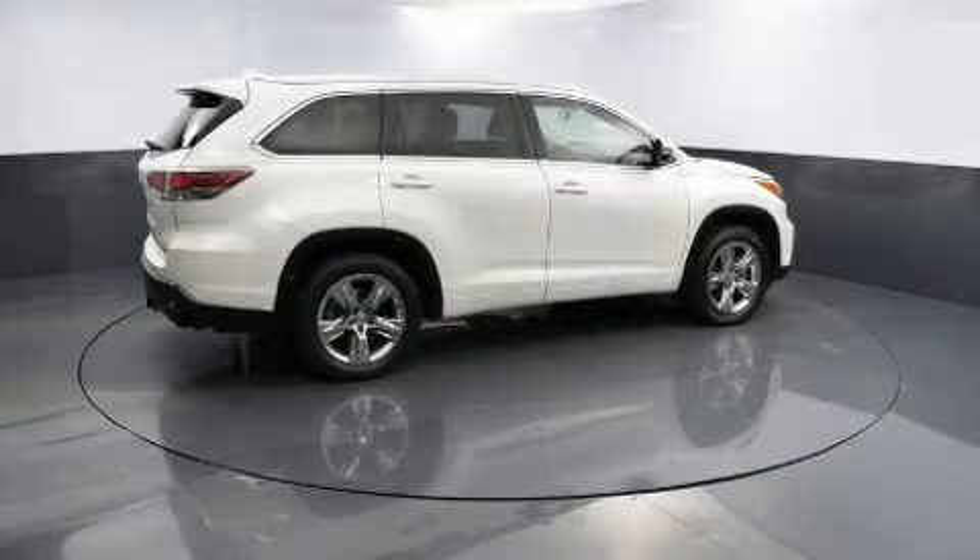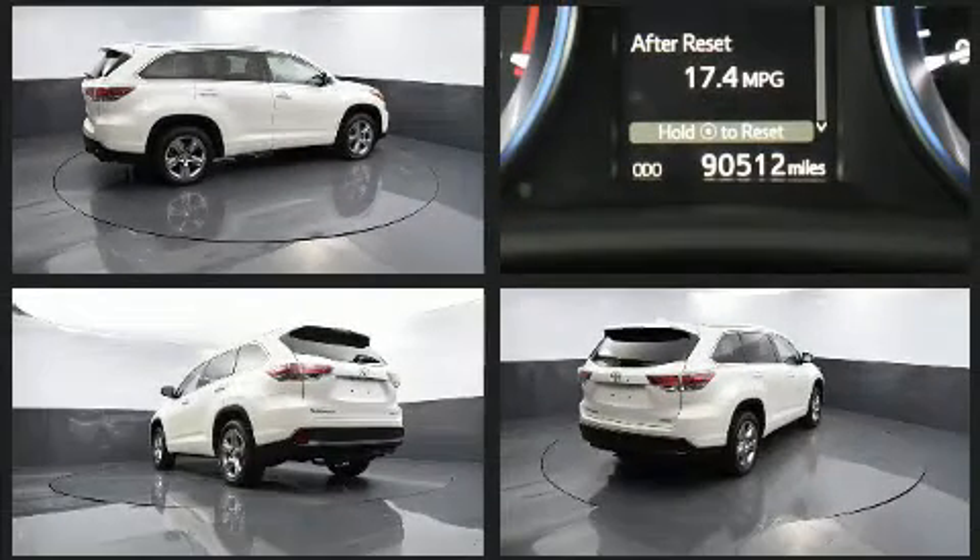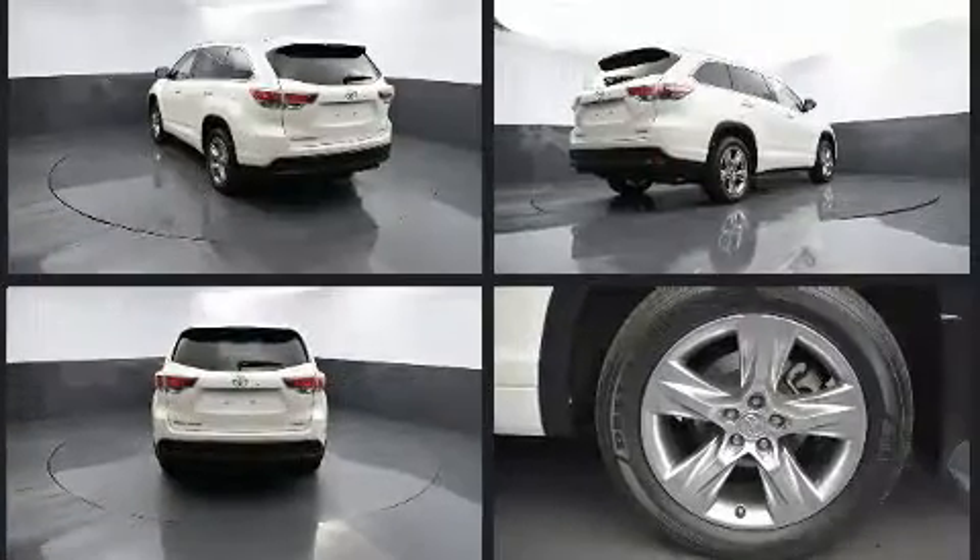You can expect a lot from the 2014 Toyota Highlander. A 3.5-liter V6 engine pairs with a sophisticated 6-speed automatic transmission, and for added security, dynamic stability control supplements the drivetrain.